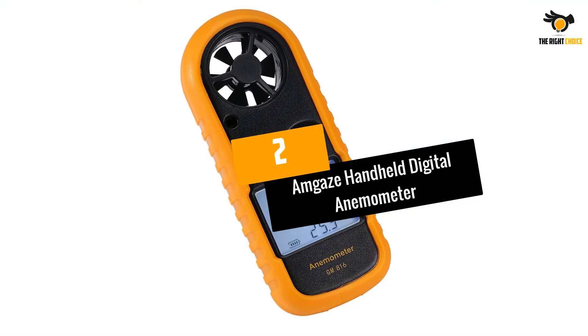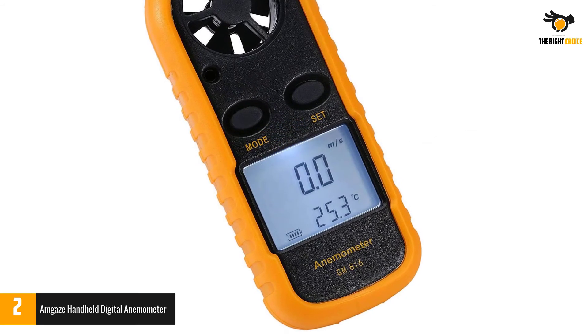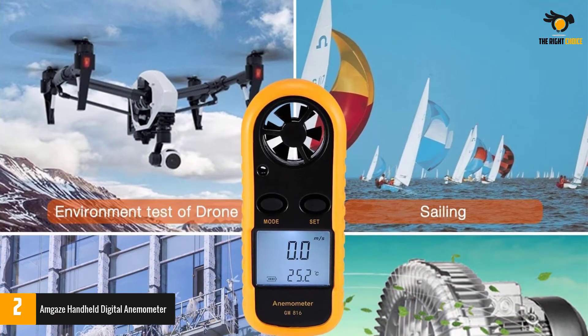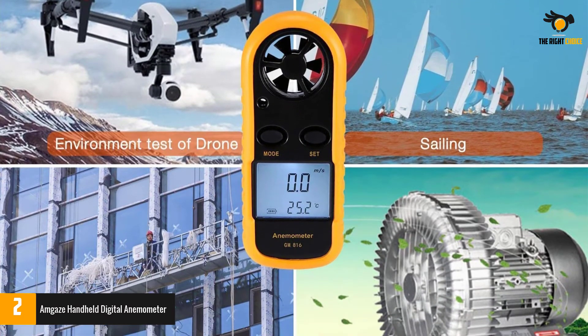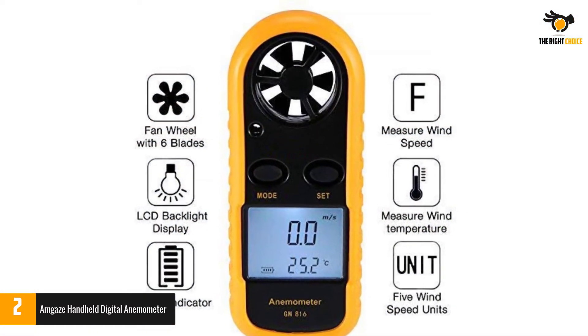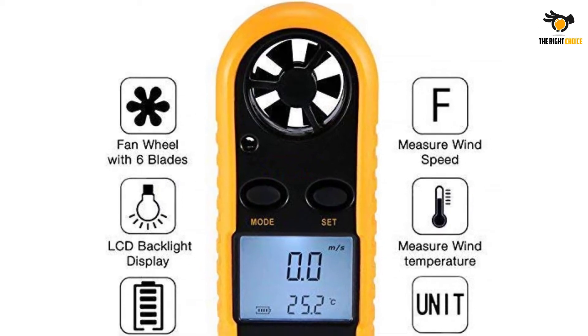At number 2: the Amgaze Handheld Digital Anemometer. Inexpensive, lightweight and compact, the Amgaze Anemometer won't break your bank and is one of the best portable anemometers for outdoor activities. Whenever you need to know the wind speed, it will display it on the large backlit LCD screen along with wind chill and air temperature. It also works well for HVAC troubleshooting and as an educational instrument, and it comes in an anti-skid protective casing.